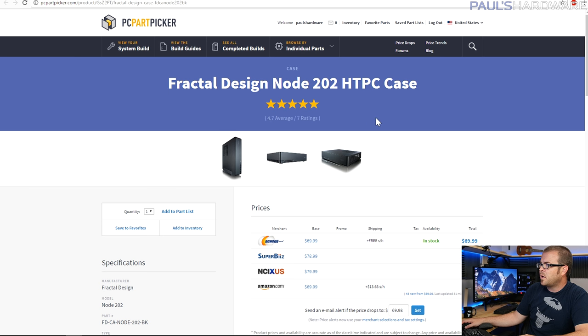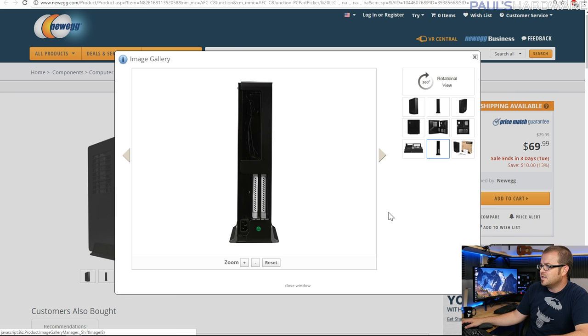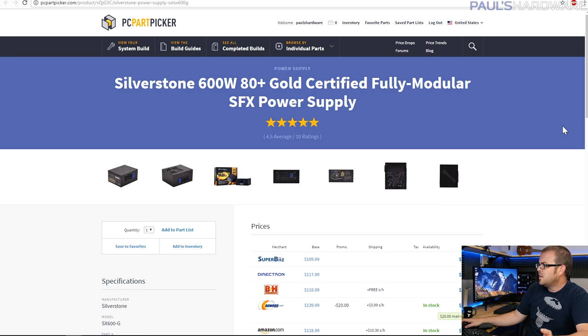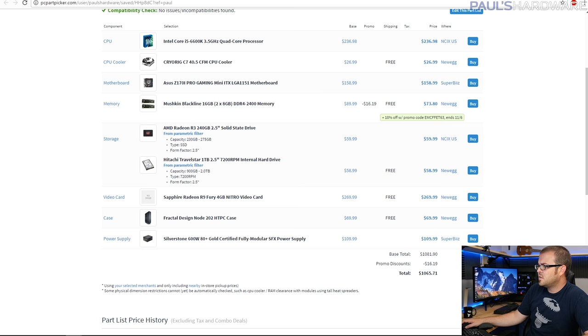The case is the Fractal Node 202 — a very popular small form factor HTPC case that also makes some pretty nice gaming systems. The motherboard goes on one side with a riser card for the graphics card, which has a ton of space and direct ventilation. It's incredibly compact when standing up. The power supply must be SFX form factor for the Node 202, so you have a more limited range of options. I went with a 600W SFX unit so I could support higher-end graphics cards like a GTX 1070. These run about $110 to $120, and Newegg has a mail-in rebate — check that out.